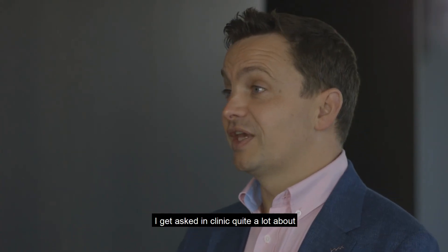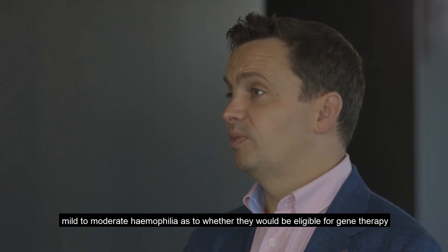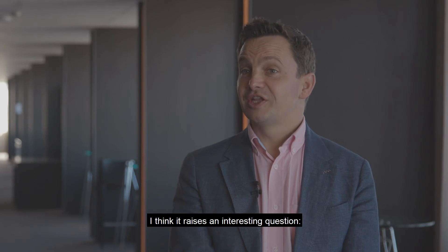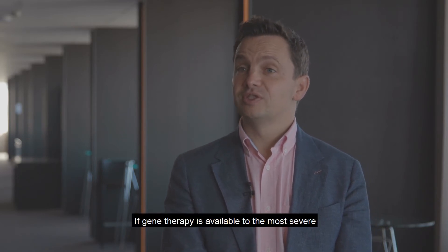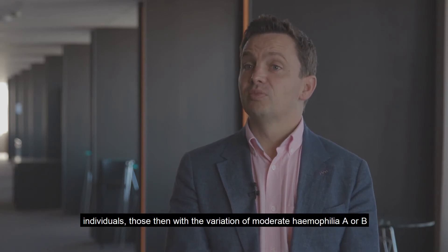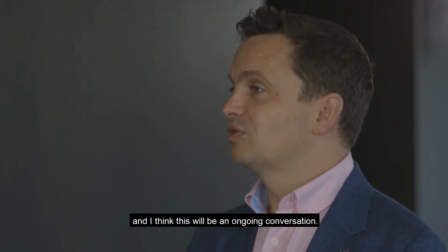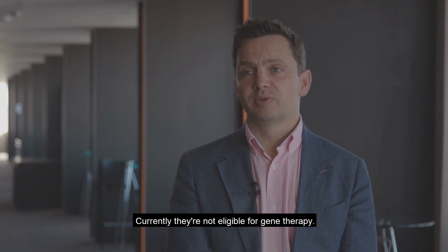I get asked in clinic quite often about mild or moderate haemophilia — whether they would be eligible for gene therapy. And disappointing for them at the moment, they're not eligible. But it raises an interesting question: if gene therapy is available to the most severe individuals, those with moderate haemophilia A or B will start to think they should be eligible, and I think this will be an ongoing conversation. Currently they are not eligible for gene therapy.